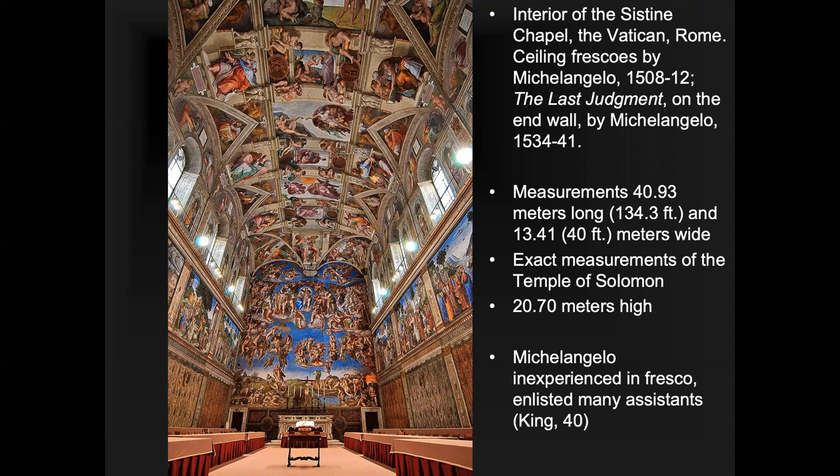Michelangelo was pretty inexperienced in fresco when he got this commission, so he found people that knew what they were doing and enlisted a bunch of assistants. A lot of the work he did himself — it's not easy when you're painting on the ceiling, basically laying down and getting paint in your eye. Some of the architectural details were probably painted by assistants, while he preferred to work on the figures so they could have a sculptural quality.